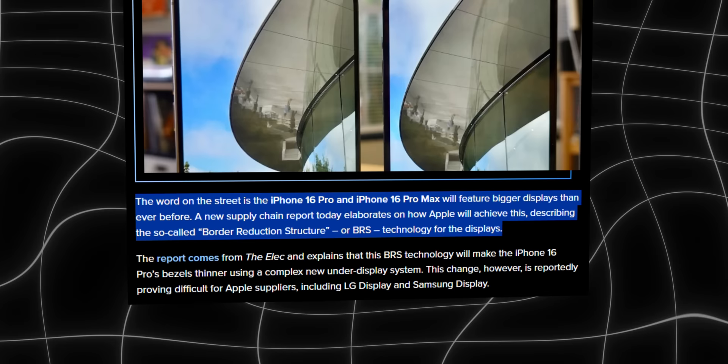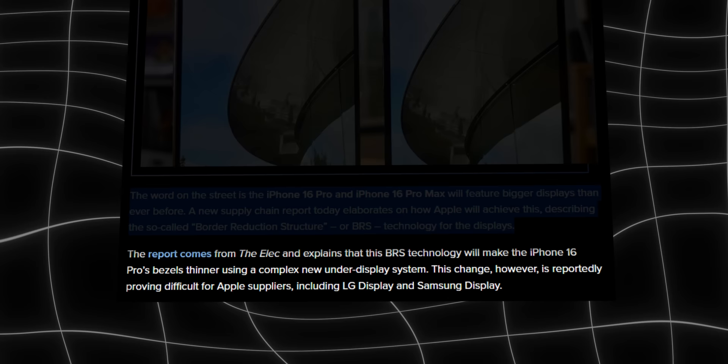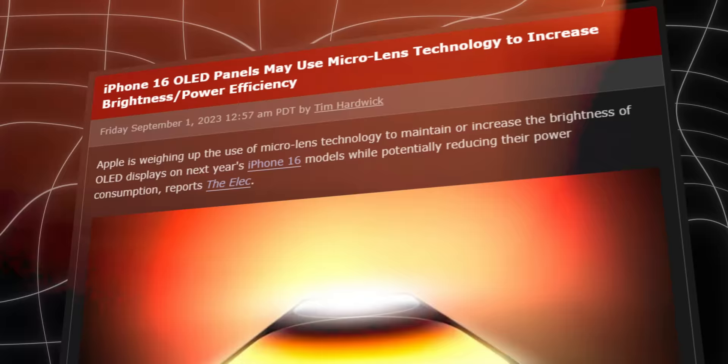Let me circle back to that bigger display on the 16 Pro. The rumor goes that Apple will once again make the bezels slimmer, fitting this larger display in a chassis that has almost identical dimensions as before. To do it, they'd have to use a special BRS technology, fitting the circuitry under the bezel more tightly and bending the wiring, which is quite a production challenge. The exact width difference is unknown for now, but every little bit helps. That display on the 16 Pro and Pro Max is also getting an upgrade, switching to micro-lens OLED.